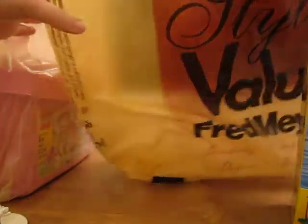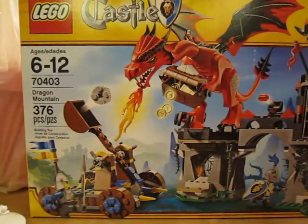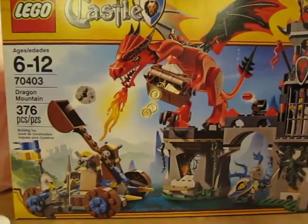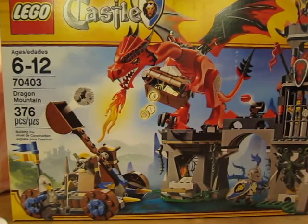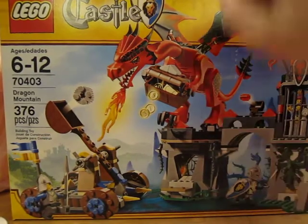Then I got the LEGO Castle Dragon Mountain set, 70403, 376 pieces. I really love the dragon in this one.